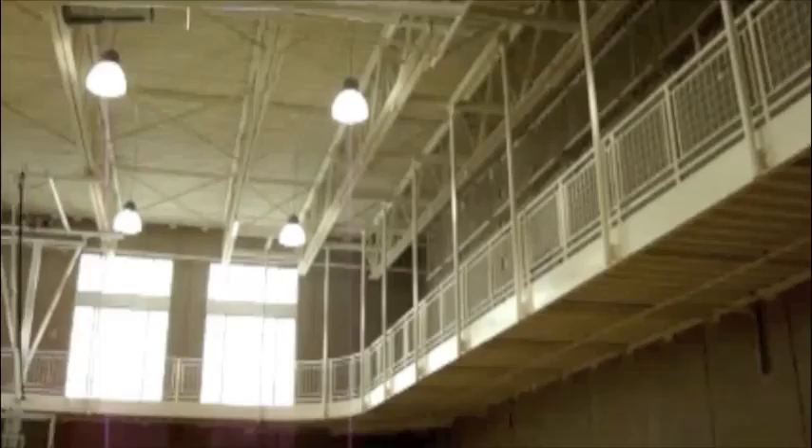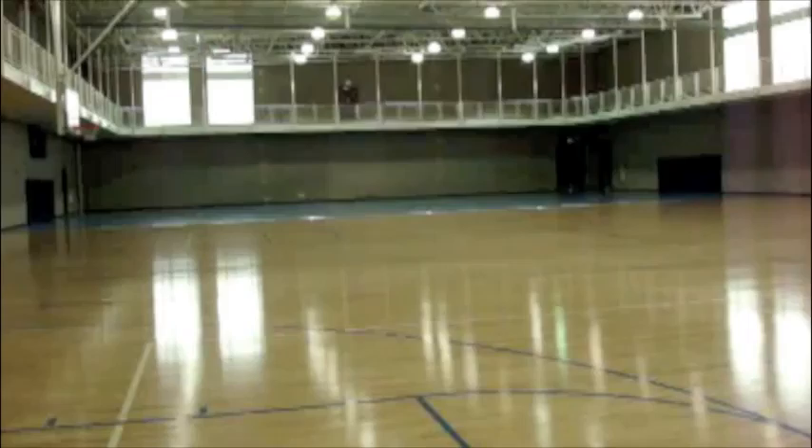Here we have the indoor basketball court, which has two separate basketball courts, or you can use the other basketball court as one long court going across. It also has a volleyball court on the other side that our college teams use to play games and other things.